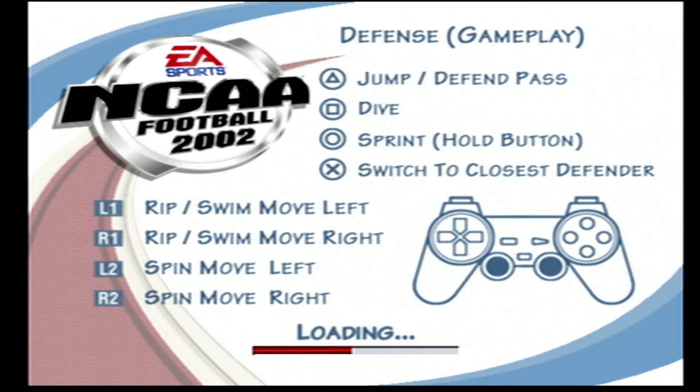Ball on the 39, third and six. Tulane will line up in a jumbo set here. Number 47 brings him down at the 34-yard line — that's four yards on the play. Fourth and two coming up, ball on the 34-yard line. Number 47 lines up for a long field goal — I'm not sure he's got the power to make this one. The kick is up and it's wide right — no good.